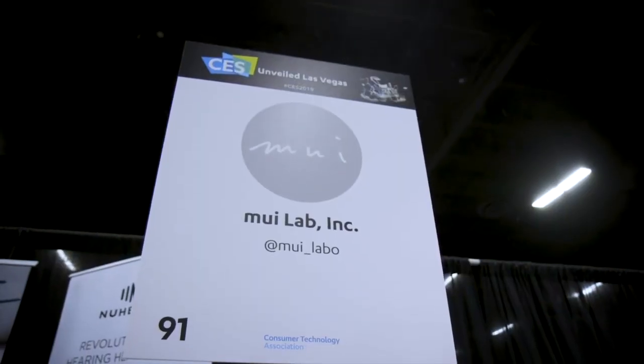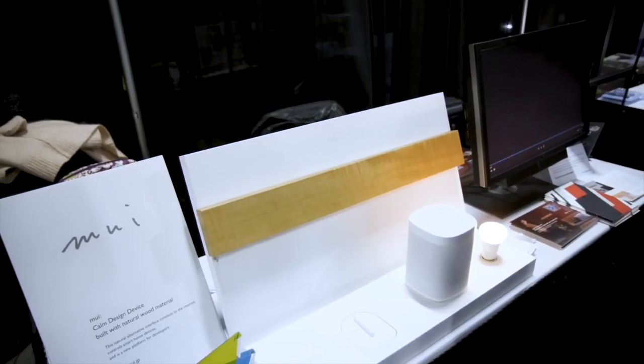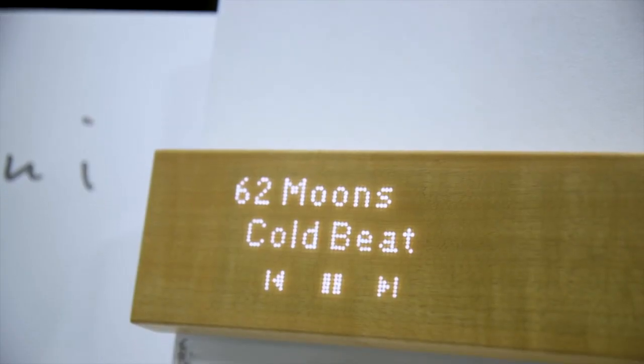The last smart home product I want to talk about is a block of wood. Yes, a block of wood is now connected to the internet. This is from the company MUI, which is a Chinese company, so it's not really going to be easy to purchase in the United States — at least not just yet. This block of wood, which is kind of like a smart display block of wood, is going to cost a starting price of $500.